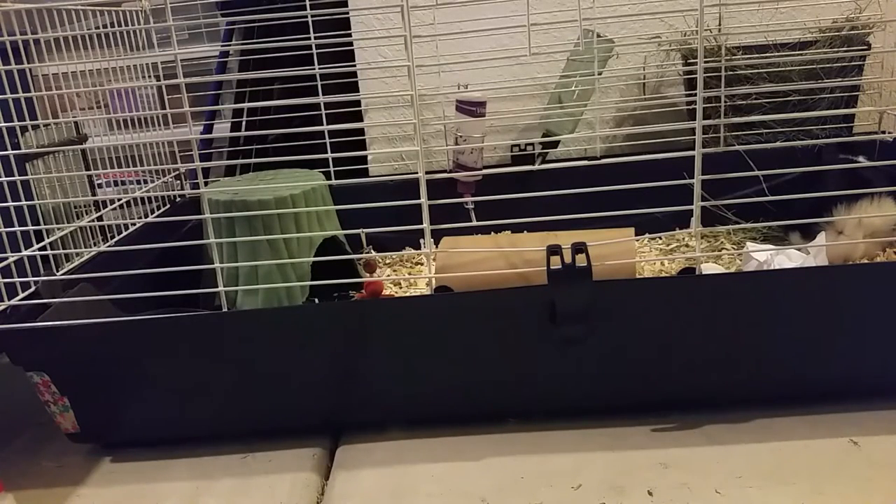Hi guys, today I'm going to be doing a video on URIs. Before I start, I just want to say that the only reason I have a single guinea pig right now is because my other guinea pig recently passed away — otherwise I would have two. You should have two guinea pigs because they are social.